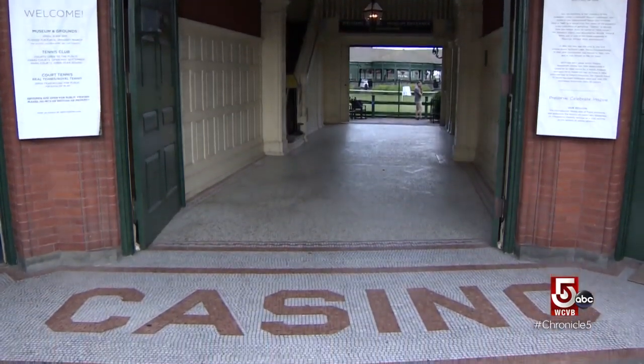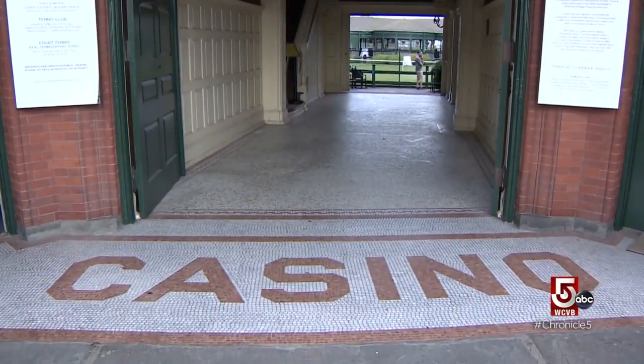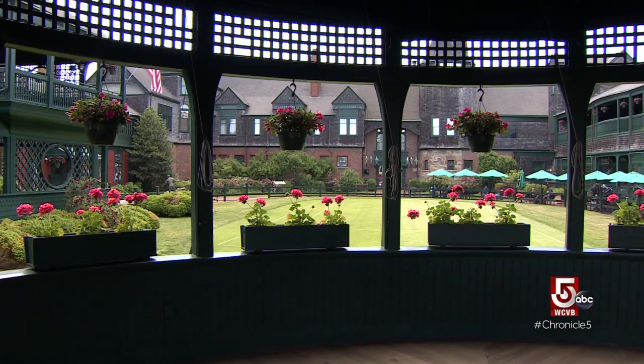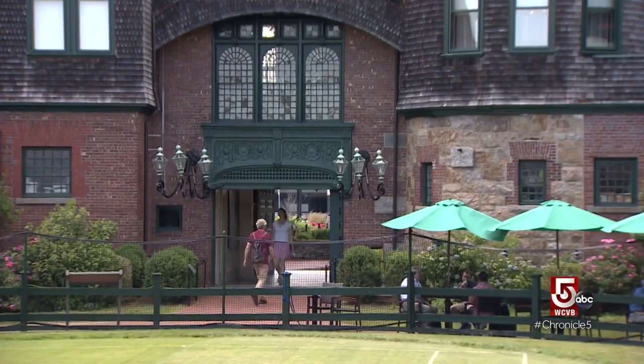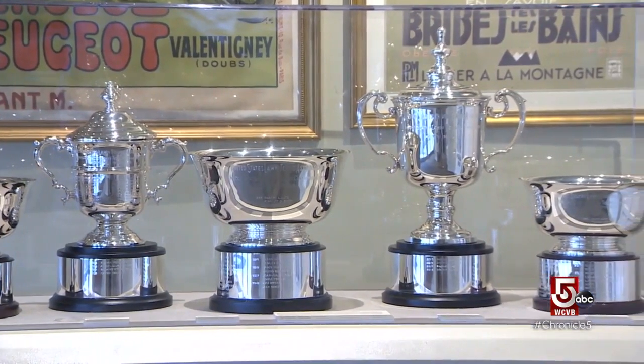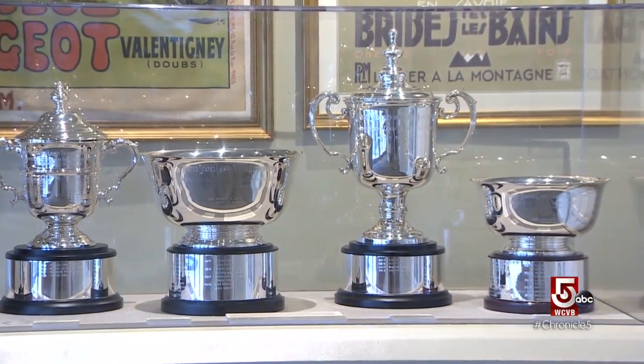Named the Newport Casino, there was never any actual gambling here. Since then, it's earned a National Historic Landmark designation and eventually opened up to all. This should be the sports home — Newport's home. We have trumpeted the notion of the inclusiveness of our sport.